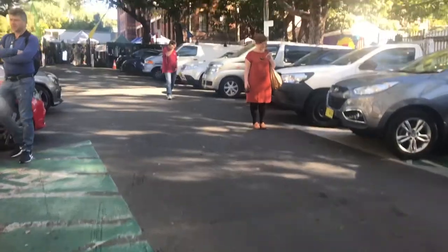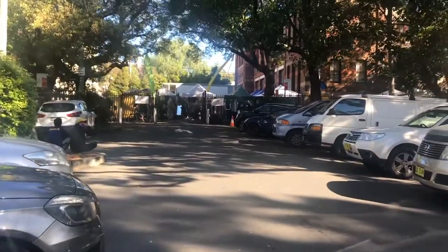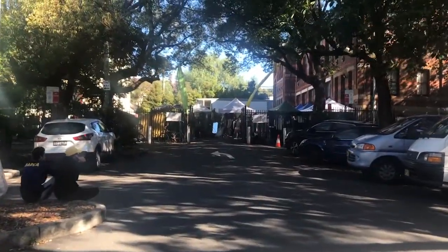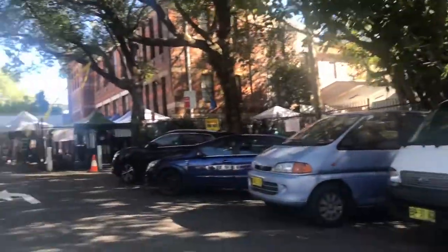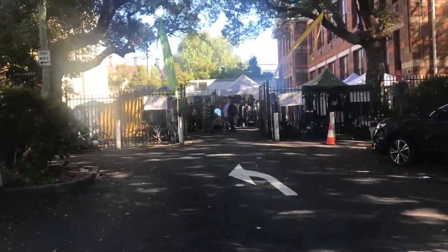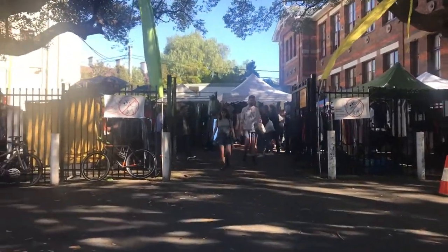Hey guys, so I'm heading over to the Glebe Markets — this wasn't planned, I don't even have any lipstick on. I thought I'd show you what they have as part of the second-hand community here in Sydney. I'm so unprepared that I just brought my phone. There are a few entrances, and if you're gonna come here I'd suggest you bring cash because not all of them accept card.